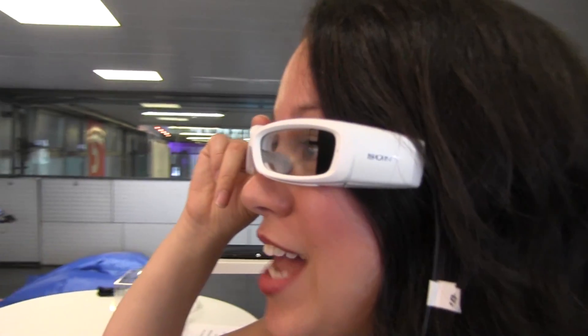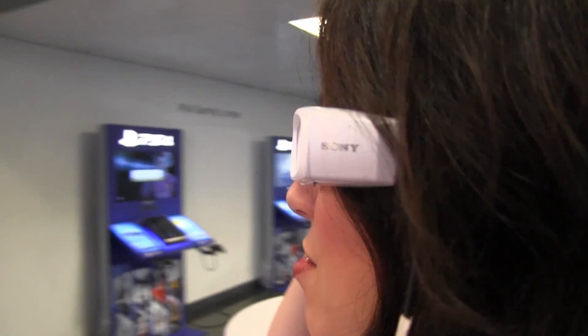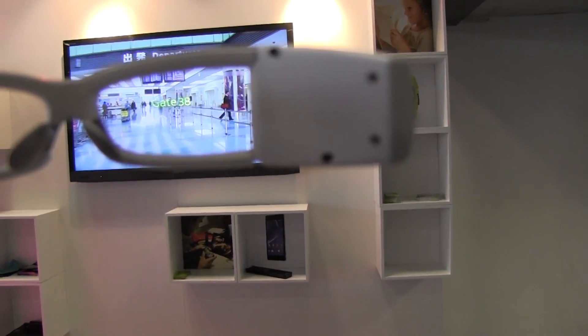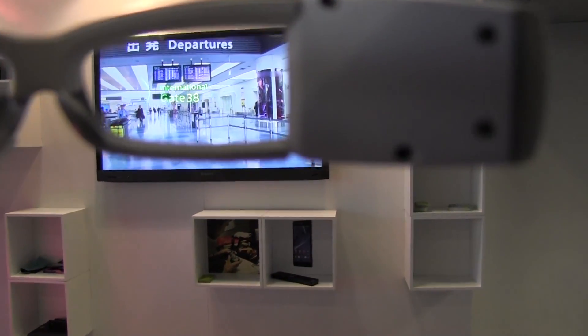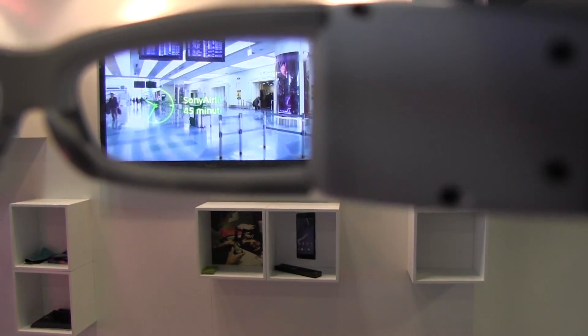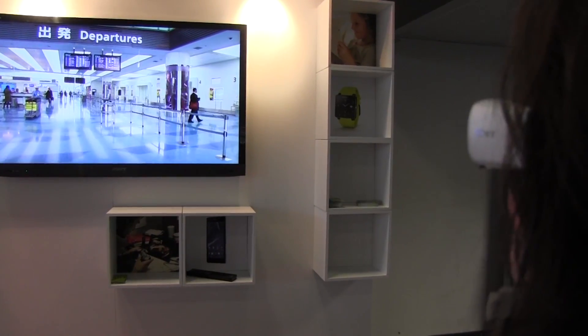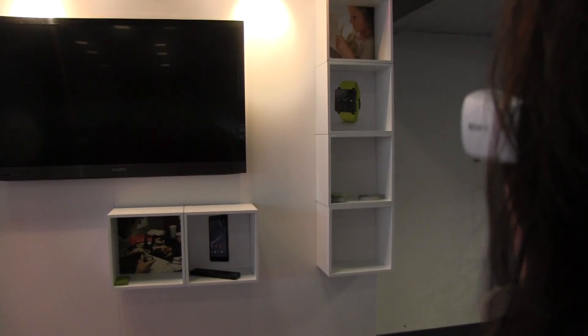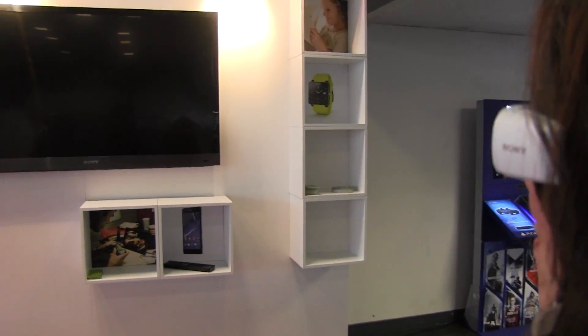The demo I'm actually taking a look at now is a navigation demo. There are three dots that kind of boop, boop, boop while the glass detects where it is and where I'm going, and then it's giving me directions right now to the international terminal. It's saying go right — the terminal is 35 minutes away. My Sony Airlines flight is going to leave in 45 minutes.